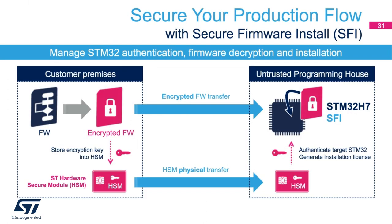The flowchart shows the SFI process. On the left is the customer premises; on the right is the untrusted programming house. The customer purchases a hardware security module (HSM) from ST, stores the encryption key into the HSM, and encrypts the firmware with their firmware key. The customer sends the encrypted firmware and the physical HSM to the programming house. ST ships the SFI-enabled STM32H7 to the programming house or CM, where the secure loader is loaded securely using information from the HSM and the various keys.